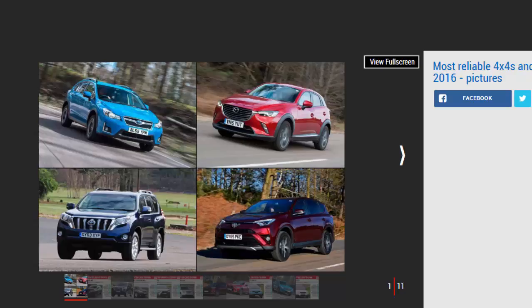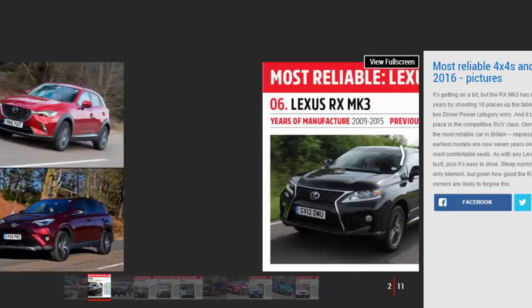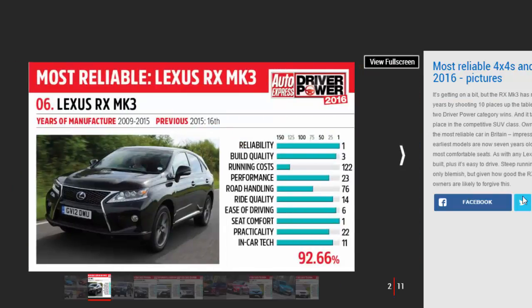Top 10 most reliable 4x4s and SUVs 2016. Number one: Lexus RX Mk3 — 98.49%. The most reliable SUV is also the most reliable car overall in Driver Power 2016.